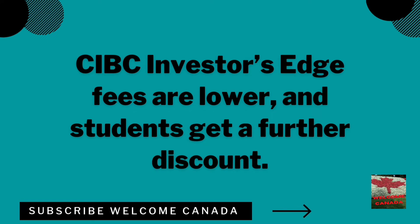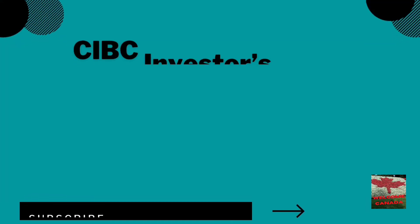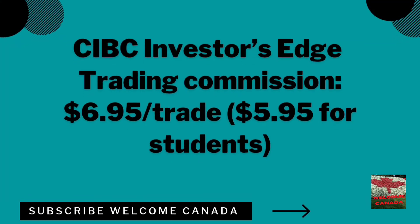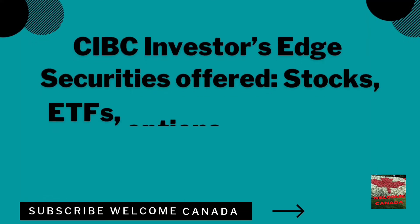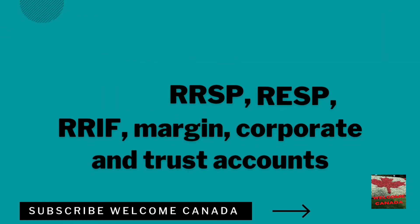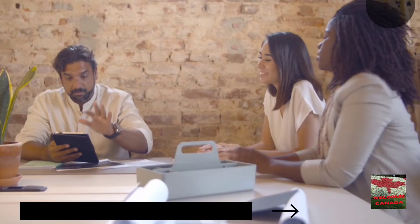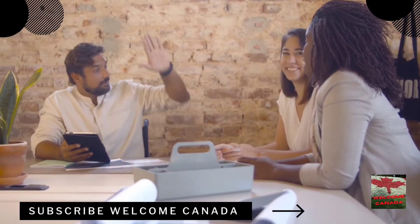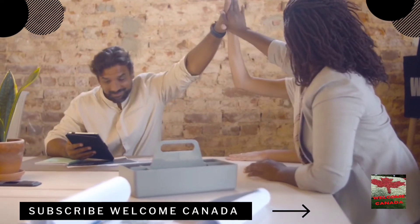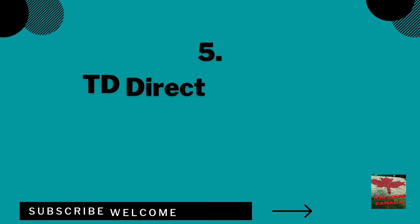You need to trade a minimum of $1,000 to take advantage of commission-free ETF trading on Qtrade. Be careful before investing in any brokerage app. Number four on the list is CIBC Investor's Edge — fees are lower for students who get a further discount. The account minimum is $0 CAD, and the trading commission is $6.95 per trade, or $5.95 for students.